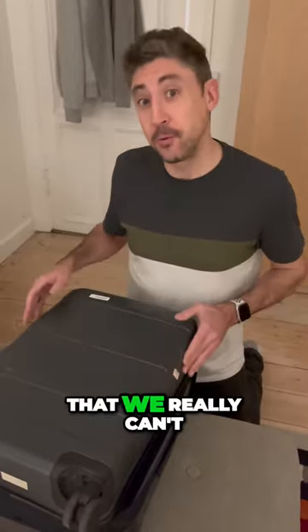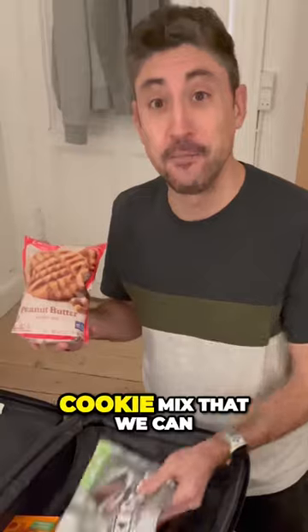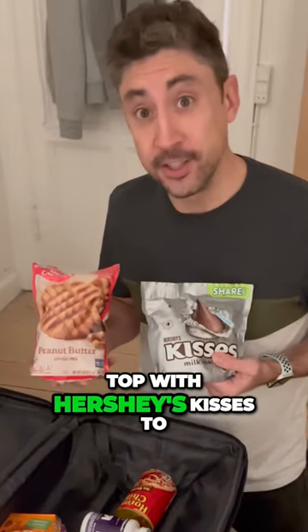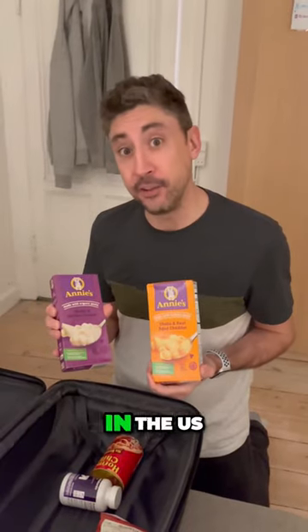It's mostly food items that we really can't find here in Denmark, such as this delicious peanut butter cookie mix that we can top with Hershey's Kisses to make one of my favorite cookies. We also have some classic American mac and cheese, and it's one of the best you can find in the US.